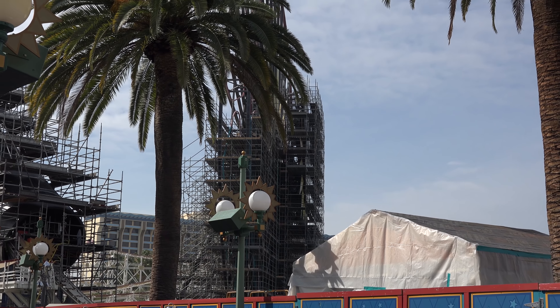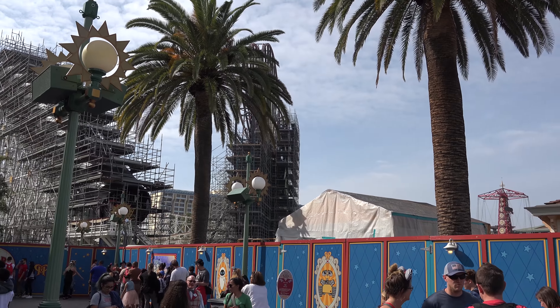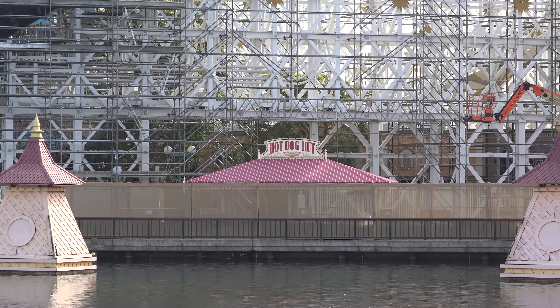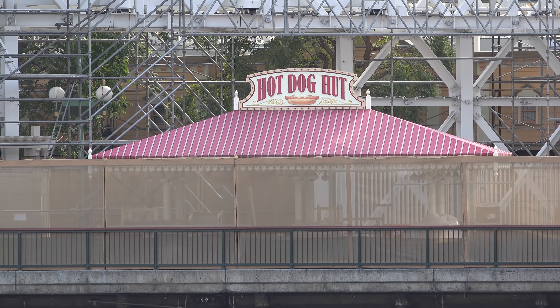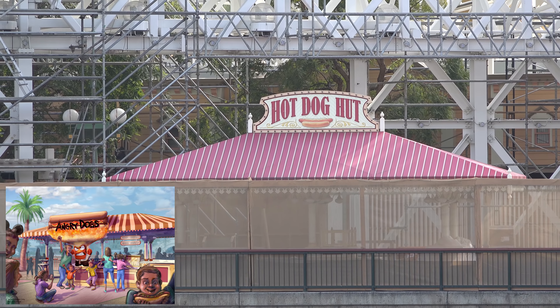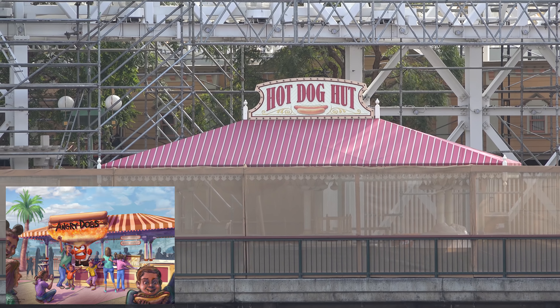Right next to the Poultry Palace, they had a churro cart here before. They're going to put Señor Buzz's churros — so if you've seen Toy Story 2, you've seen Spanish-speaking Buzz, and he will be serving out churros right over in this direction. And you can see from the side here that Mickey's Funwheel is completely covered in scaffolding — this thing can't move if they wanted to. Also, this hot dog hut will soon become Angry Dogs, themed after Inside Out.